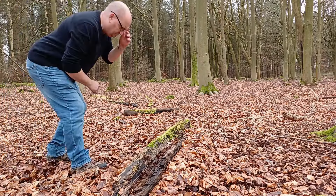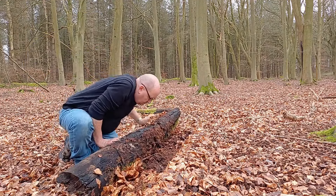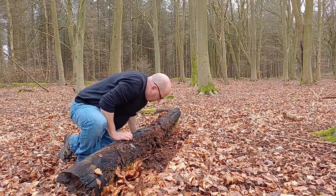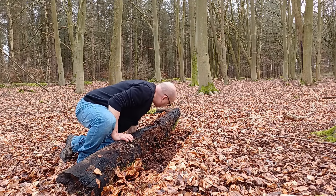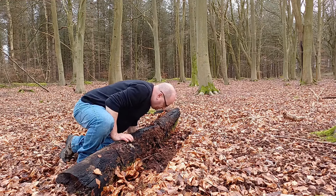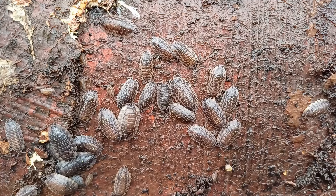If you're ever out and about and you turn a log over, or maybe even if you're just at home and you lift a stone up on your rockery or any stone in your garden, chances are you're going to find one of our commonest invertebrates underneath it, and that commonest invertebrate will be this species.